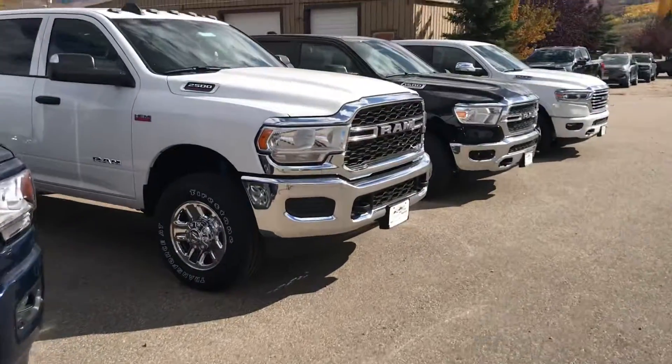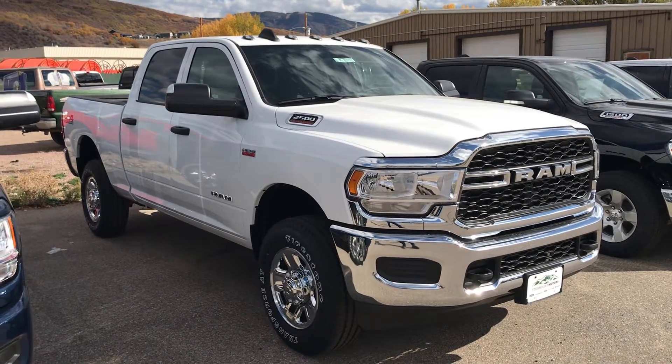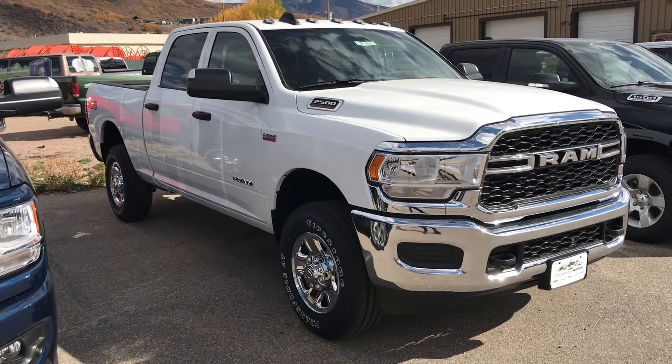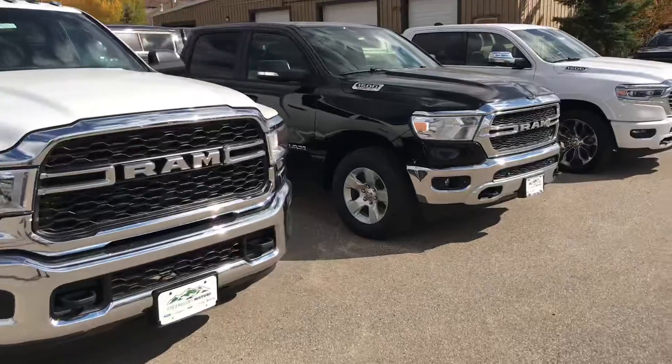I've got another Ram 2500 here, brand new one. This one's a gas engine — 6.4 liter Hemi V8. If that's more suited to your job and your style, go ahead and call me on this one. Ram 2500 Tradesman, and it's ready to roll as well.